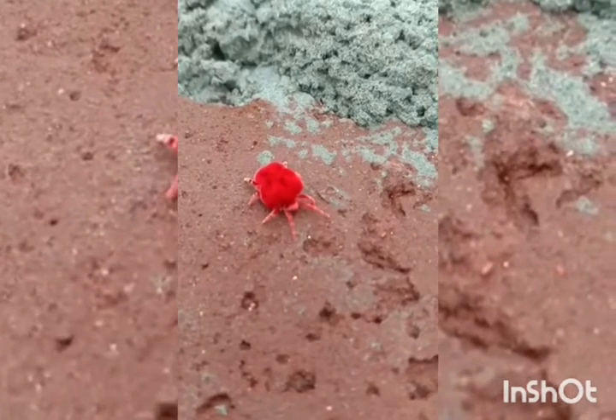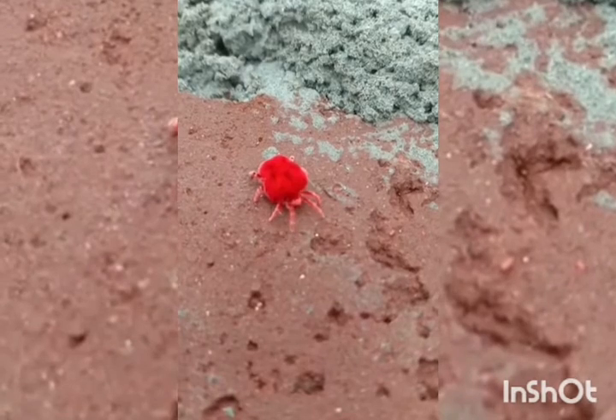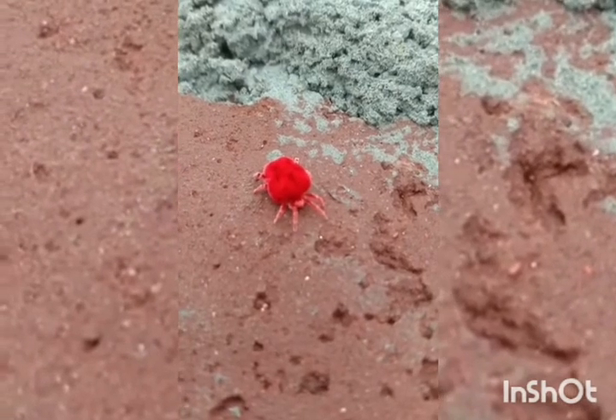The Red Velvet Mites are found in dry areas, woodlands, forest soil, moss, and other terrestrial habitats.